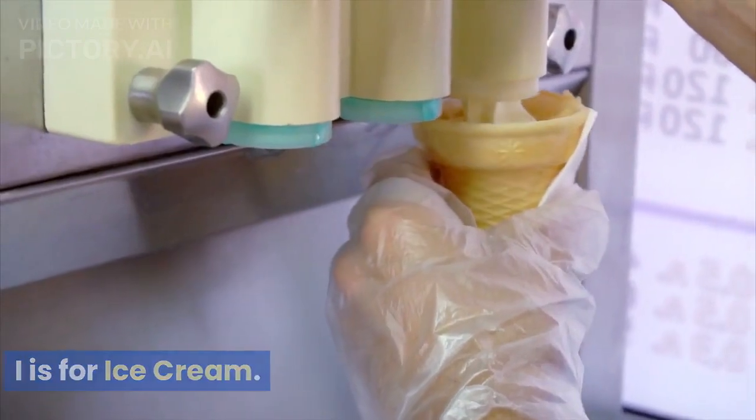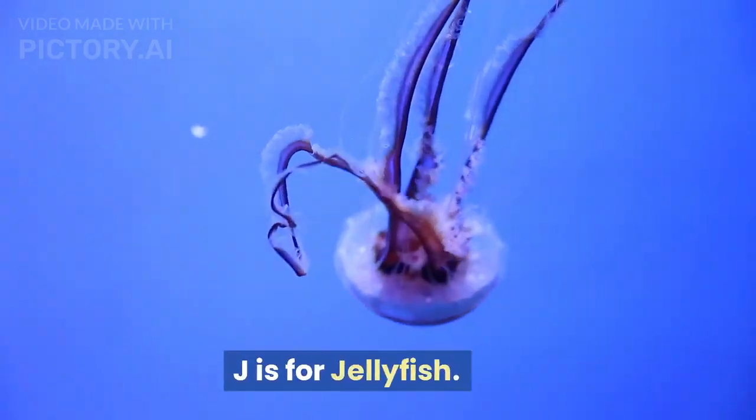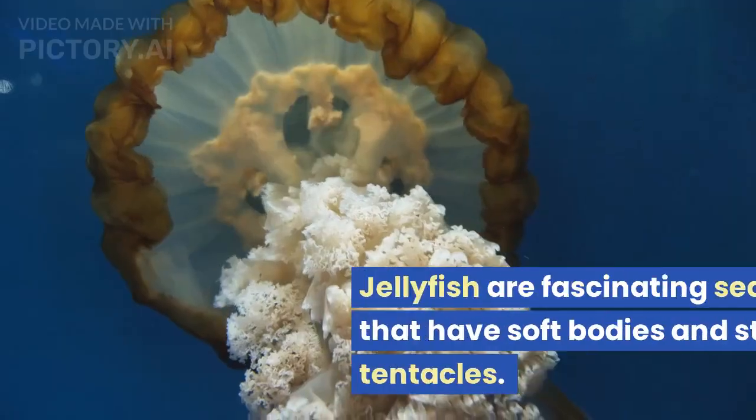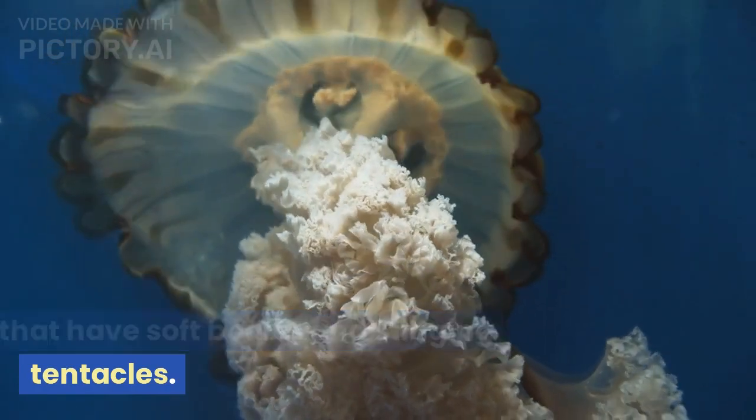I is for ice cream. Ice cream is a sweet frozen treat that comes in many flavors. J is for jellyfish. Jellyfish are fascinating sea creatures that have soft bodies and stinging tentacles.